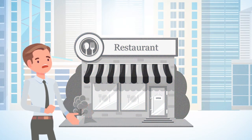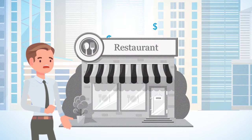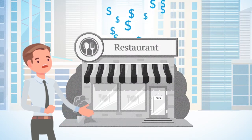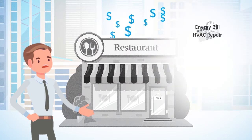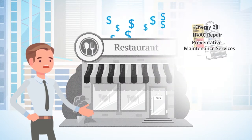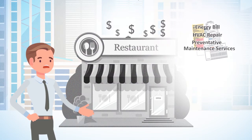You get busy, your equipment begins to age, and suddenly you are overspending on energy, maintenance, and repairs. Unfortunately, most business owners and managers don't realize this is happening and blindly pay their bills, wasting money month after month.